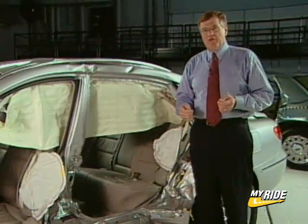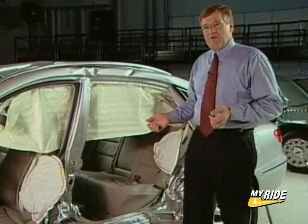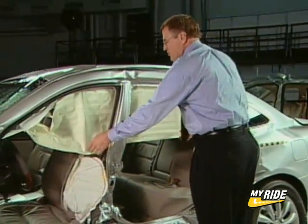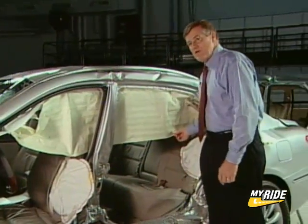Side airbags are increasingly available on new vehicles and on less expensive vehicles. This is the new Hyundai Azera, and you can see that it has this head curtain airbag to protect the heads of both the front seat occupants and the rear seat occupants.